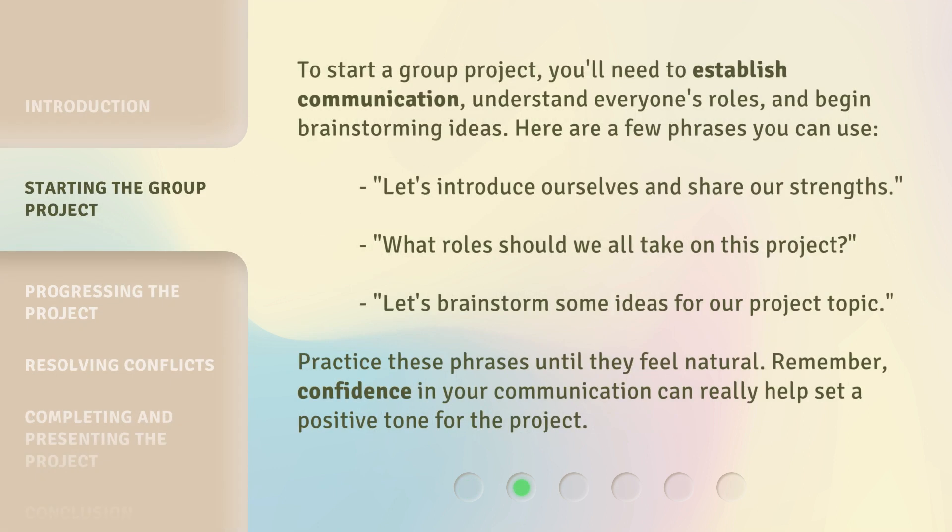To start a group project, you'll need to establish communication, understand everyone's roles, and begin brainstorming ideas. Here are a few phrases you can use: 'Let's introduce ourselves and share our strengths.' 'What roles should we all take on this project?' 'Let's brainstorm some ideas for our project topic.' Practice these phrases until they feel natural. Remember, confidence in your communication can really help set a positive tone for the project.